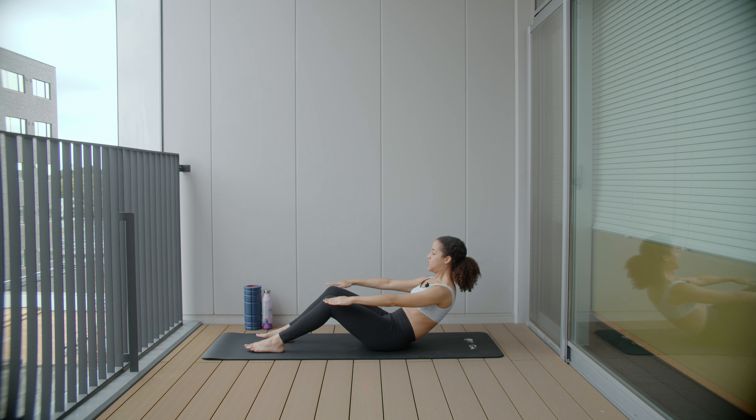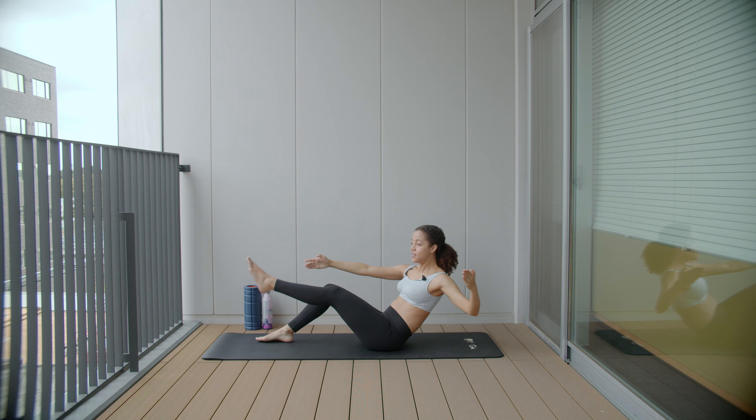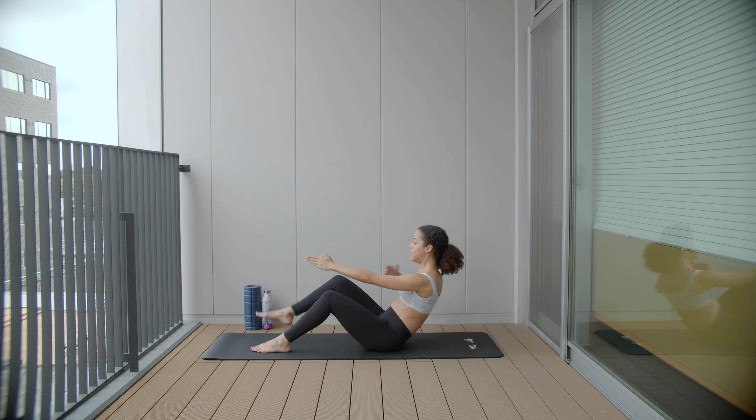We're going to hold here, palms come down, and in this position just pump those arms up and down as we maintain that C-curve. The higher you are the easier; the lower you are — remember that pelvic tilt — the more difficult. I'm going to stay somewhere in the middle today, keep pulsing for 15 more seconds. Inhale through the nose and exhale through the mouth — eight, seven, six, five, four, three, two, one.